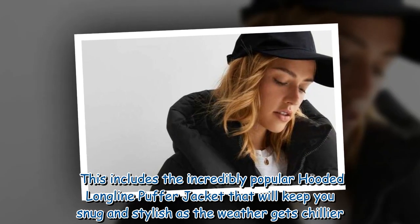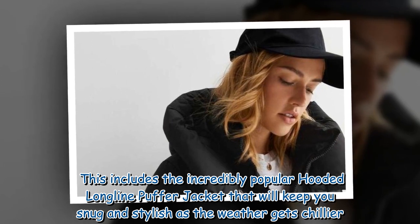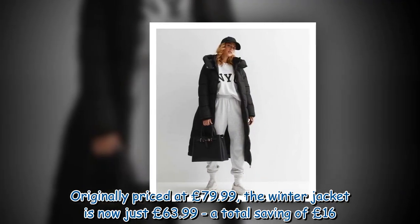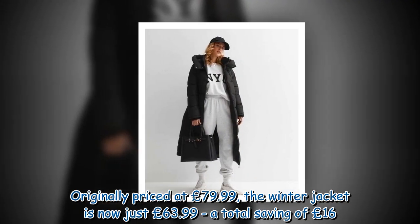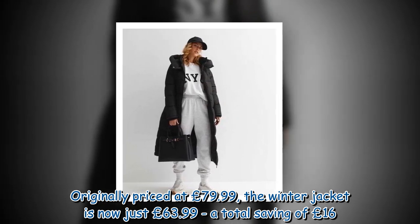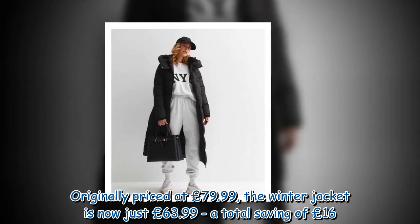This includes the incredibly popular hooded long line puffer jacket that will keep you snug and stylish as the weather gets chillier. Originally priced at £79.99, the winter jacket is now just £63.99, a total saving of £16.